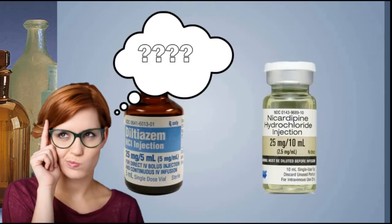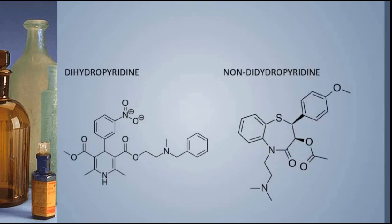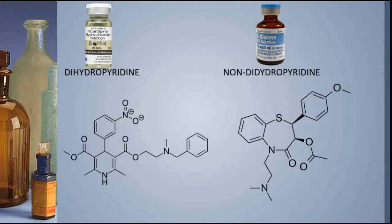If diltiazem works like that on the heart, shouldn't nicardipine do the same thing, since it is also a calcium channel blocker? The answer is no. Nicardipine is classified as a dihydropyridine calcium channel blocker, and diltiazem is classified as a non-dihydropyridine calcium channel blocker. That means the nicardipine molecule has a dihydropyridine portion and diltiazem does not. When you change the shape of the molecule, you change which receptors they tend to target and bind to — meaning they target different parts of the body.